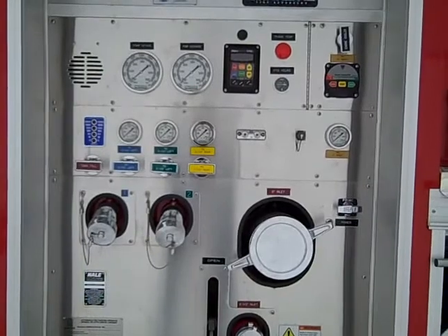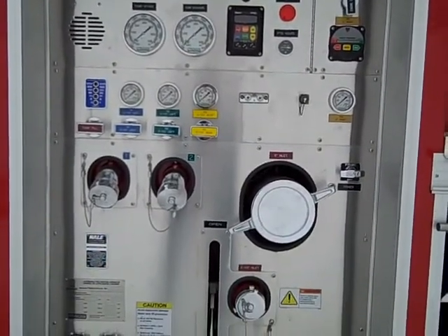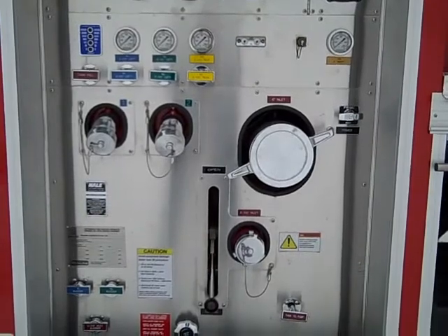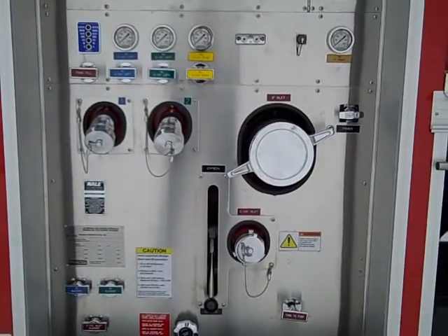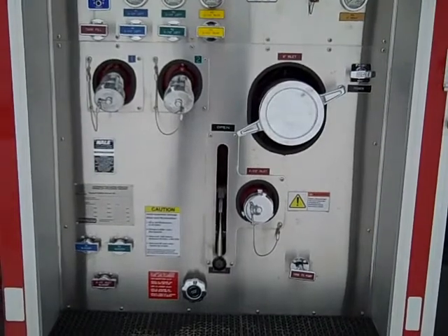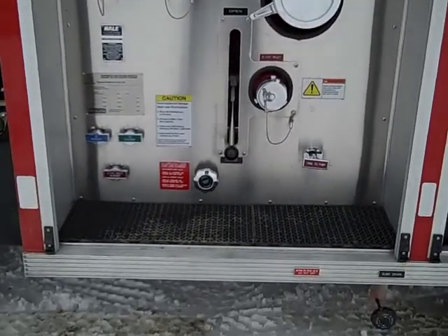The discharge controls and gauges are color coded. There are two two-and-a-half inch discharges, a non-gated six-inch inlet, a gated two-and-a-half inch inlet, and a primer control with an indicator light to show when it is activated. The ULC test plate is mounted at the bottom left portion. There are drains and a pump drain at the bottom of the pump panel.